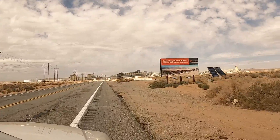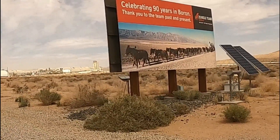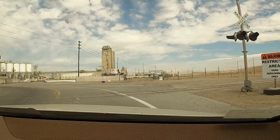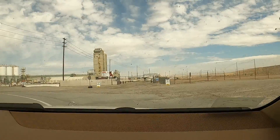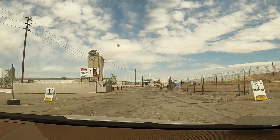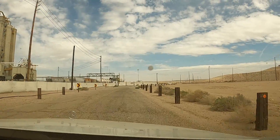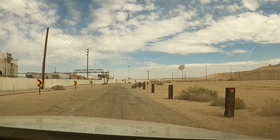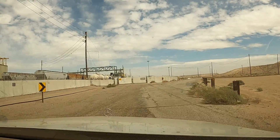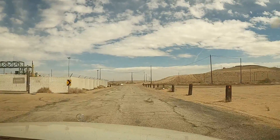Celebrating 90 years in Boron, the 20-mule team Borax — 145 years of operation from 1872. Visitor Center straight ahead, and we're headed to the Visitor Center. I don't see another car in sight. They didn't pave the road for the Visitor Center. The road needs some TLC — maybe a little Borax. Where's your boots? Oh, it's up there on the hill?